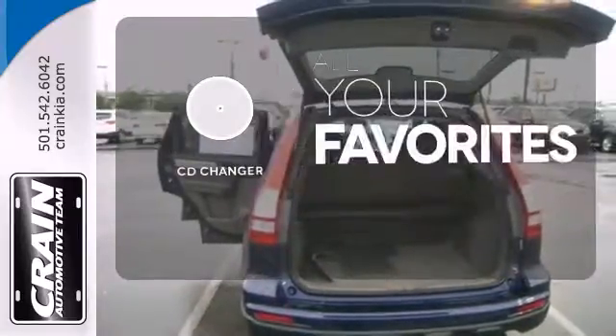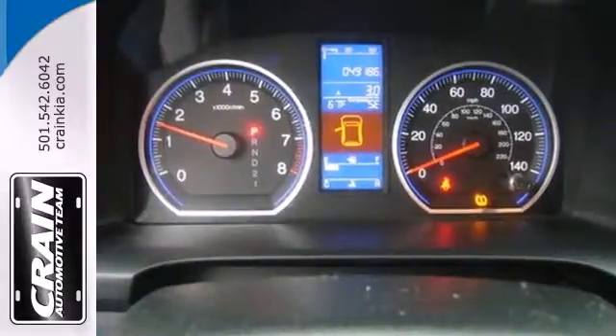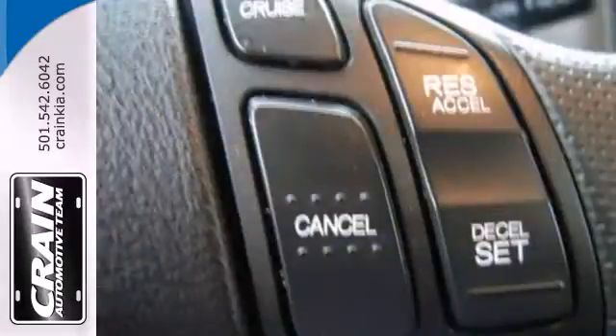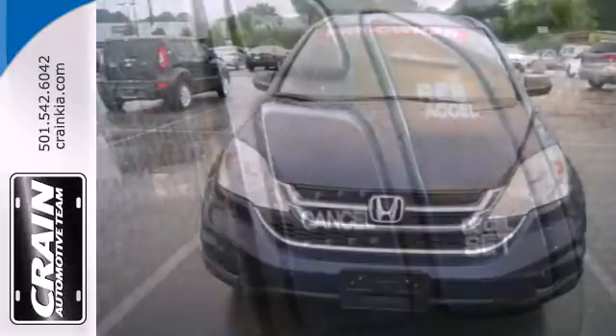The CD changer lets you change things up for the perfect soundtrack. With perfect 5-star ratings in front and side impact crash tests, you'll always have peace of mind in this family friendly Honda CR-V.